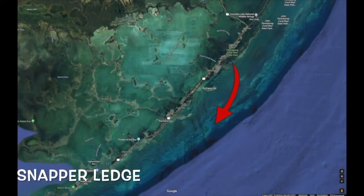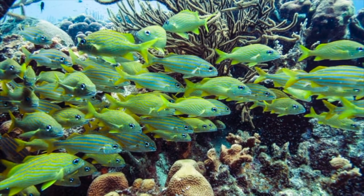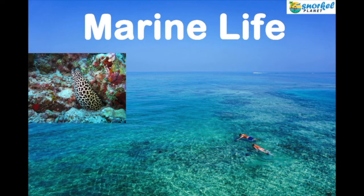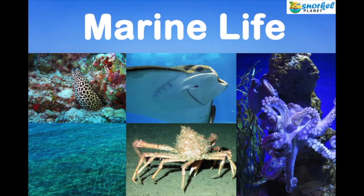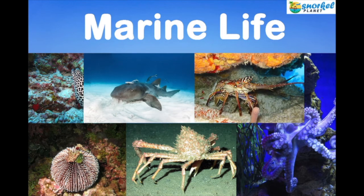Snapper Ledge is another great location that gets its name from the numerous schools of yellowtail snapper swimming through the reef. It's a shallow reef. Fish species include moray eels, goatfish, rays, octopus, spider and arrow crabs, sea urchins, hawkfish, nurse sharks, lobster, corkscrew anemone, and numerous others.